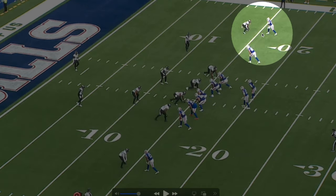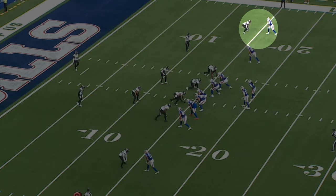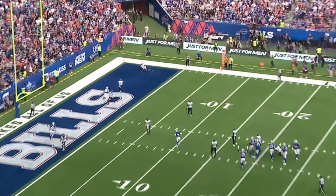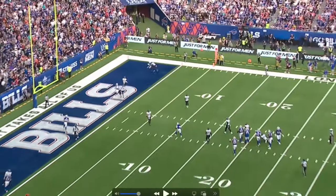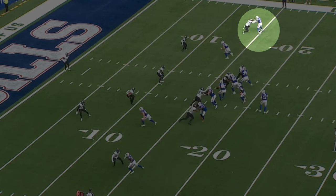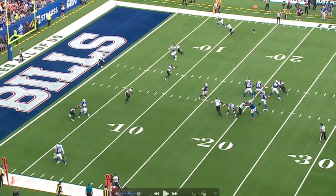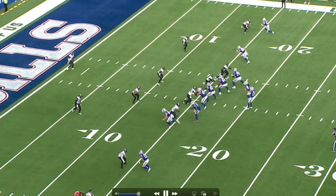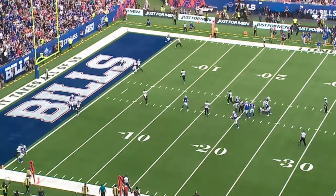The next play has Diggs at the top of the screen again. There's no safety help over the top — a safety in the middle, but if Diggs beats his guy early, that's six. Watch: he runs a little double move, acts like he's going in, then bounces it back out, and he's just gone. Run it back one more time — his footwork is crazy, and his football IQ is wild too. He's got speed; CJ Stroud is definitely getting a weapon.